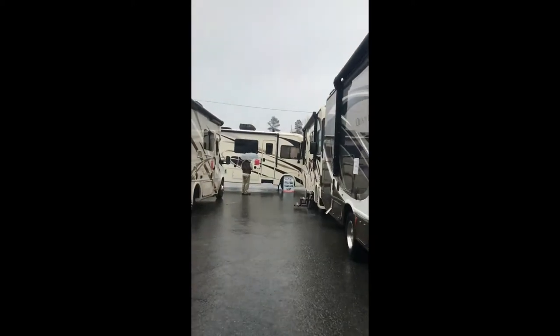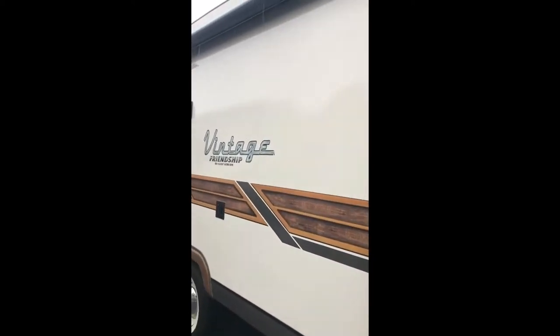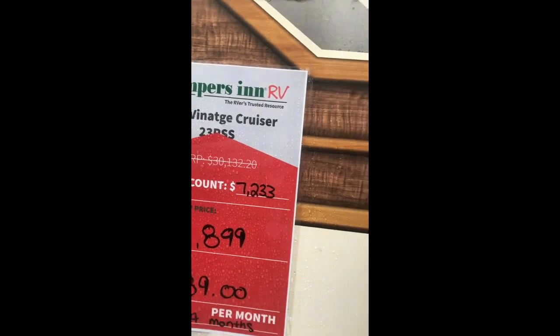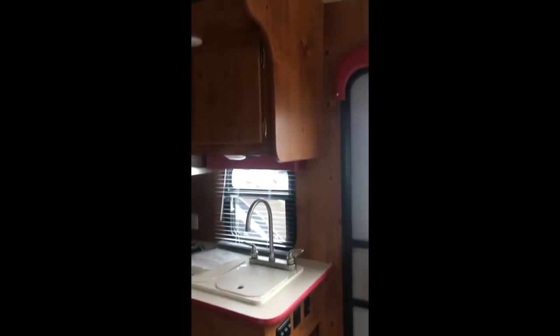I'm walking out here in the rain by myself, and Mikey decided not to wear his rain boots. Look what I found — here's the vintage I wanted to see. This is Friendship by Gulfstream, 2018 Vintage Cruiser. This is the one I wanted to see. It's worth walking out and getting sopping wet, because this is the one I've been looking for.